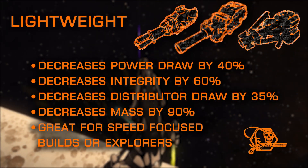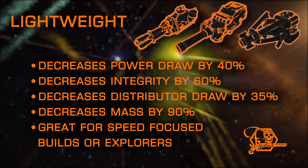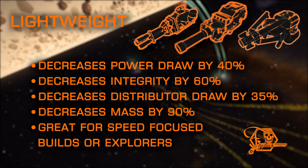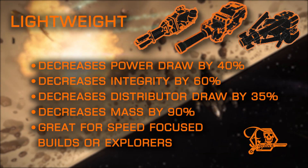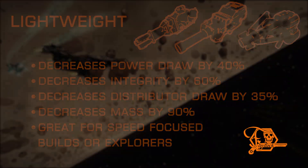The Lightweight mod cuts the mass of the hardpoint by a large percentage, while also reducing power draw and distributor draw nearly as much as the Efficient mod, but lowering its integrity by over half. Not recommended for hull tanks, but the best choice for speed-focus builds and explorers who like to pack a little heat.